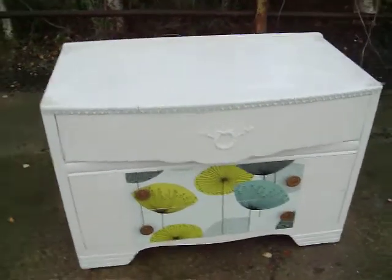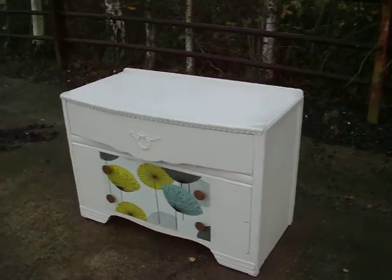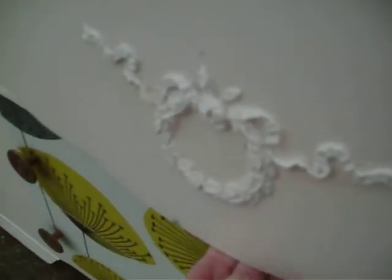This is a probably 1960s retro painted shabby chic chest of drawers. The top drawer, as you can see, is both fronted and has this little motif design thing there. The drawer runs well.